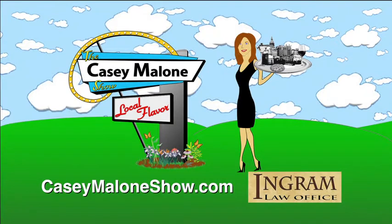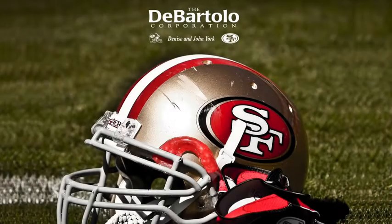The Casey Malone Show is always on. Watch previous segments at CaseyMaloneShow.com, sponsored by the Ingram Law Office. Congratulations to the York family, and good luck to the San Francisco 49ers — bring home a sixth Super Bowl victory.